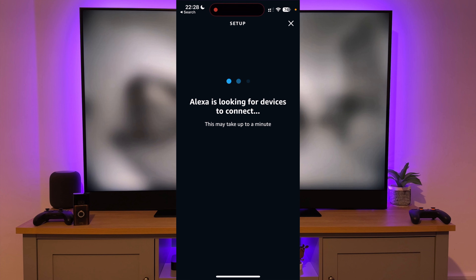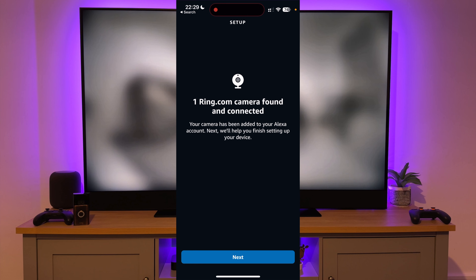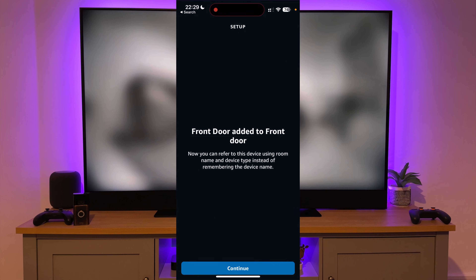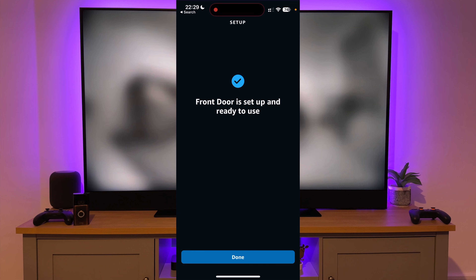The system should perform a search for your Ring doorbell. After a while it should discover your device — press Next. Then select where the camera is; mine is the front door. Press Continue and your doorbell is now set up and ready to use.